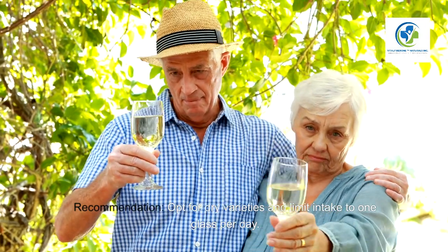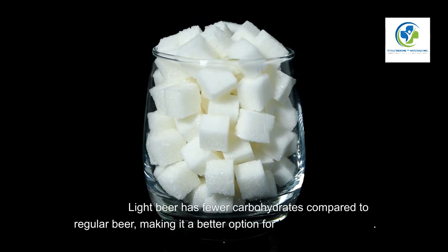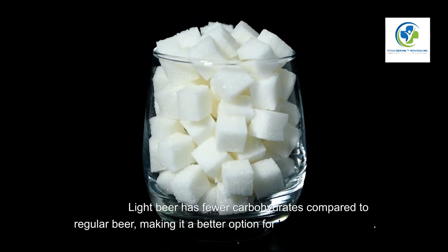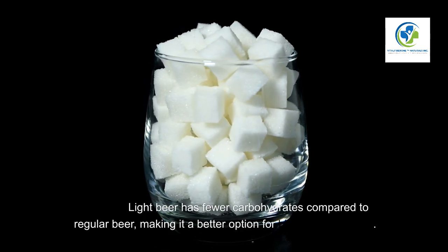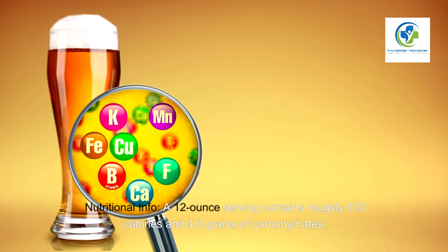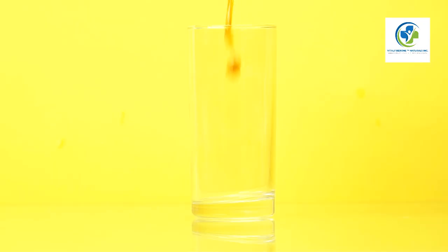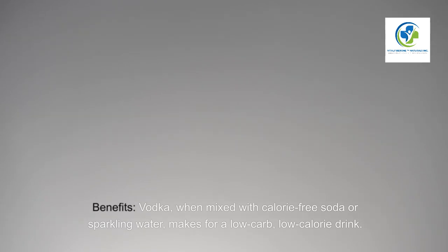Three: Light beer. Benefits — light beer has fewer carbohydrates compared to regular beer, making it a better option for blood sugar control. Nutritional info — a 12-ounce serving contains roughly 103 calories and 4.6 grams of carbohydrates. Recommendation — enjoy in moderation and avoid high-carb regular beers.